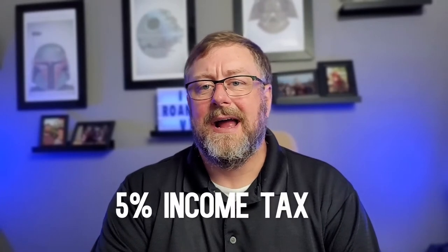Income taxes in the Roanoke area are 5%. Localities also have a food tax if the food is prepared by a person — like if you shop at a restaurant or a deli — where different cities add an additional one, one and a half, or two percent to that tax. So taxes aren't so bad, but it is what it is.